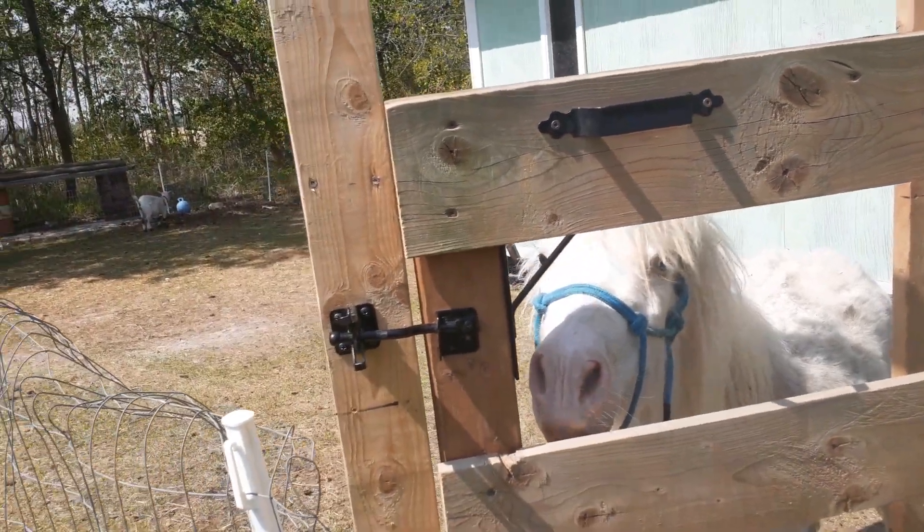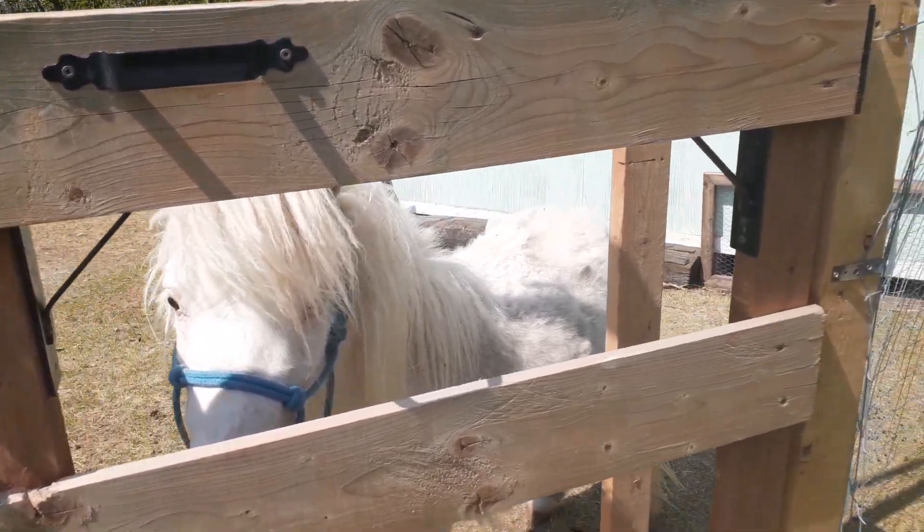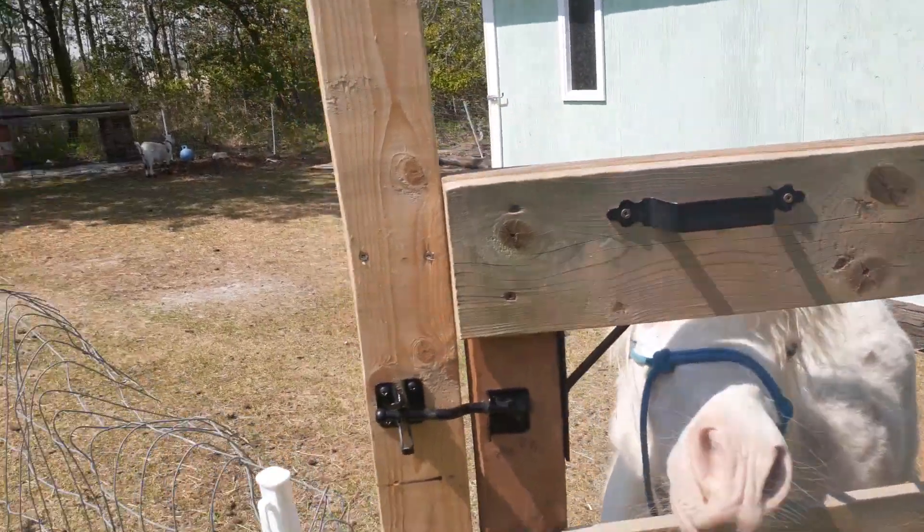Both of his parents were purebred miniature horses, and they are all under 34 inches tall at the bottom line of the hair. I will show you that in a little bit.